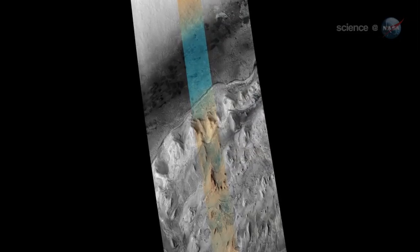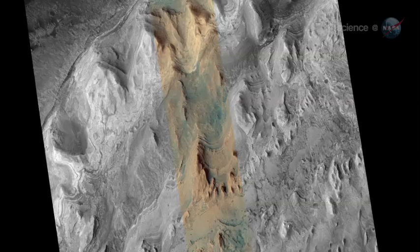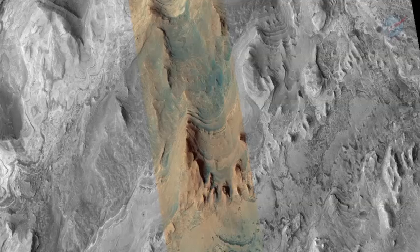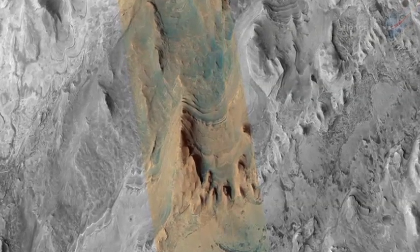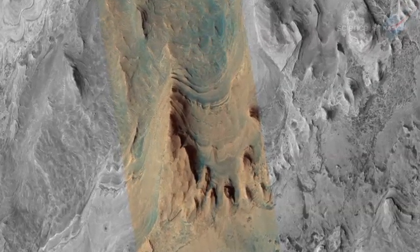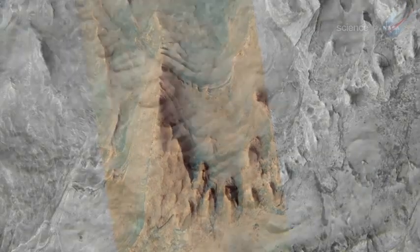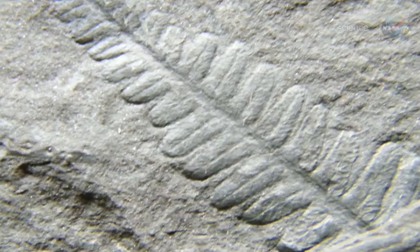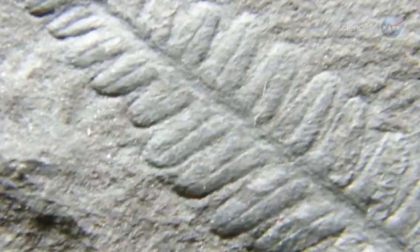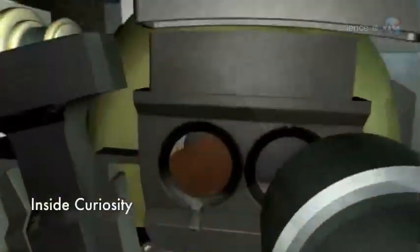Clay settles slowly in water and forms little platelets that conform around things, hardening over time and encasing them in casts. Clay could seal organics off from the outside environment, much like it preserved dinosaur bones on Earth. If organics ever existed on Mars, they could be preserved in the clay. Even on planet Earth, teeming with life, finding billion-year-old, well-preserved organics is difficult. But Curiosity will find them if they're present in the samples it takes.